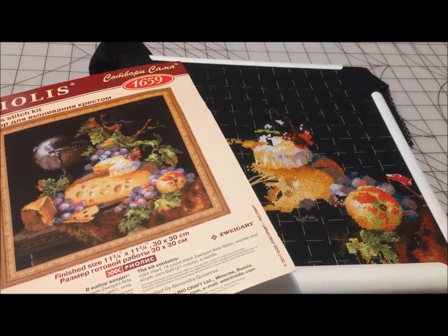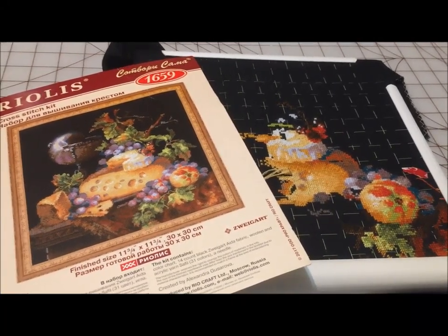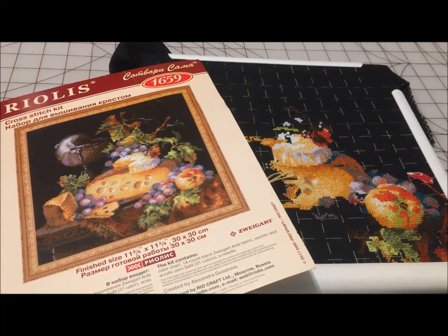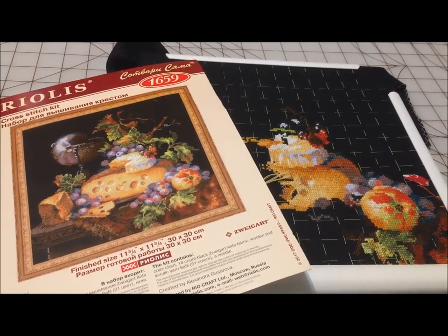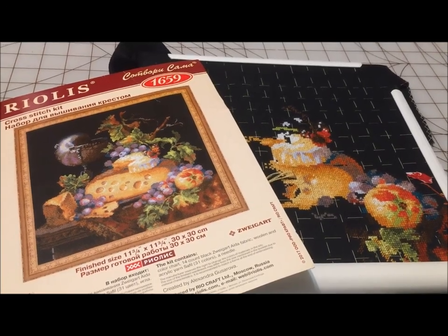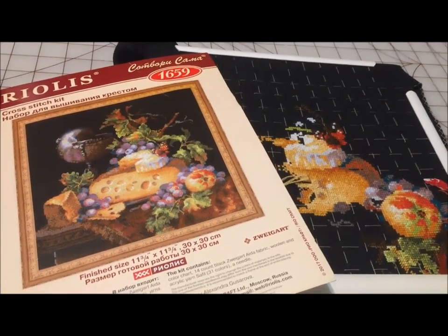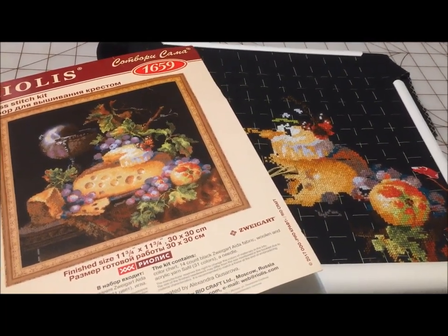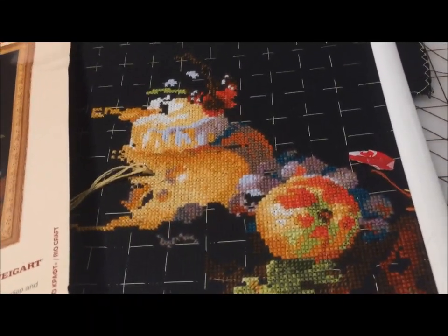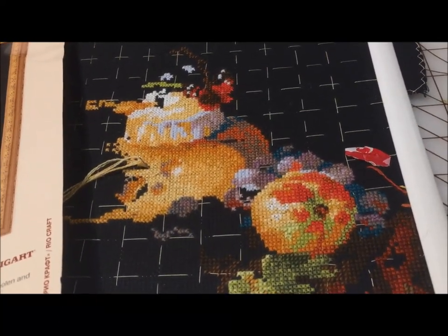Dutch Still Life is actually the one I was working on earlier this morning, and I think this one will be done sooner rather than later because it works really well with the idea of just finishing the orange, or the wedge of cheese, or that clump of grapes, and not visualizing stitching the whole entire project. It also has a lot of blank space in the background, so there's not as much stitching as a full coverage piece would have. And the shading in these Riolis kits is amazing — how much they can accomplish without doing the full-on terrifying confetti.